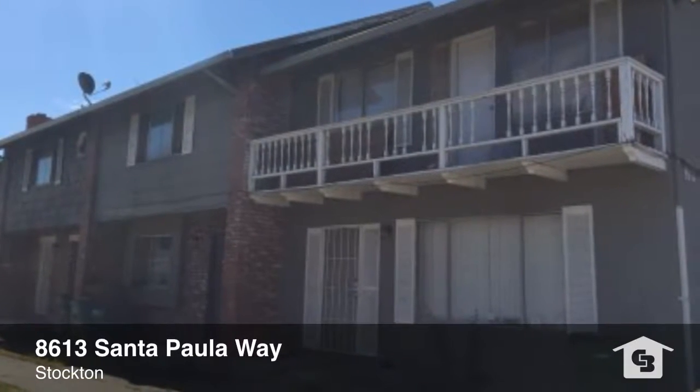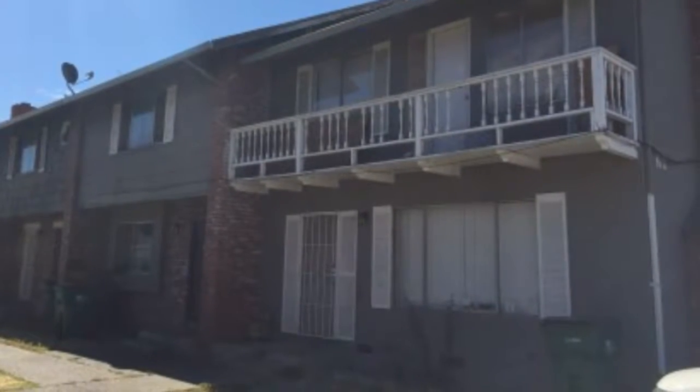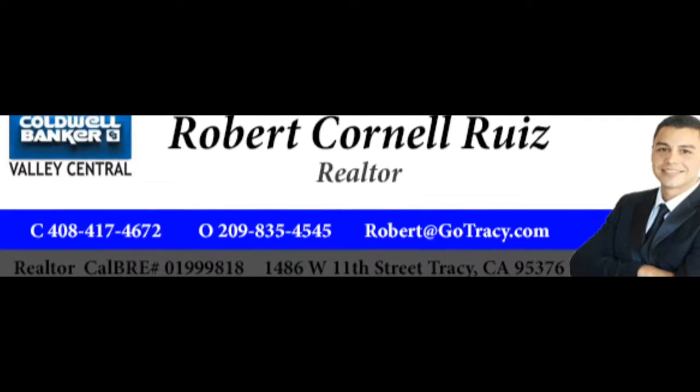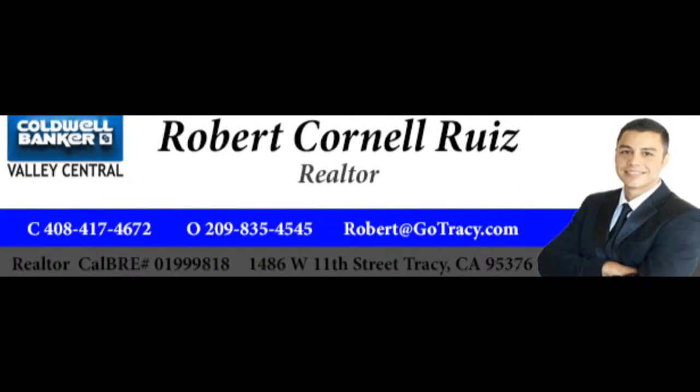Come take a look at this property located at 8613 Santa Paula Way in Stockton. Robert Cornell Ruiz is the listing agent. He can be reached at area code 408-417-4672.